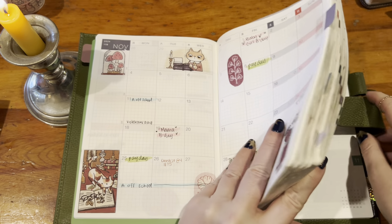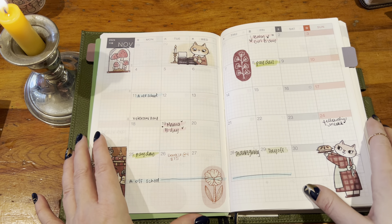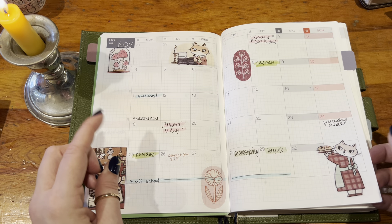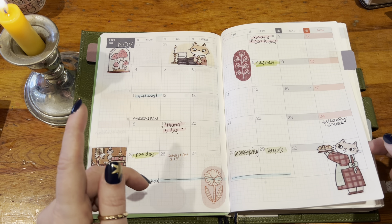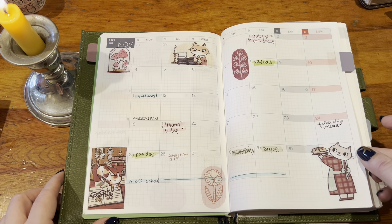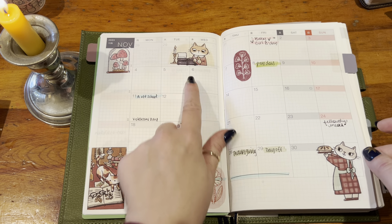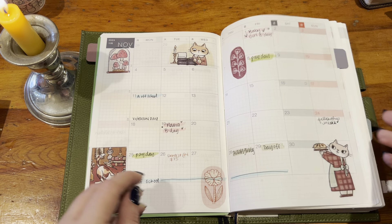I did kind of give up on the weekly pages but I did set up the monthly at the beginning of the month. I don't really think I added anything in here after the fact, but these are all Cat Collage Club stickers from the month of November, so they are so cute. She did like a dark academia kind of theme and then some Thanksgiving type stickers, so very very cute.